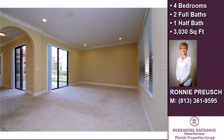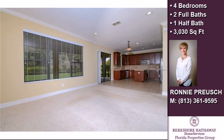On the outside, this property features a garage, a patio, a balcony, an irrigation system, a tile roof, and a stone exterior.